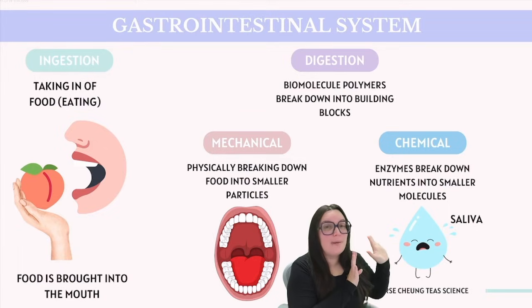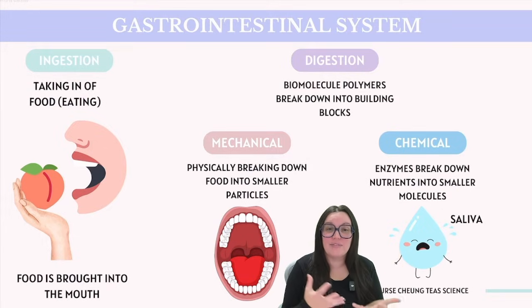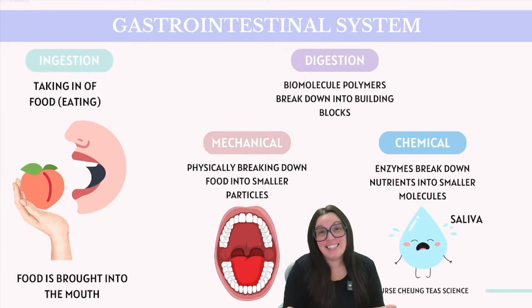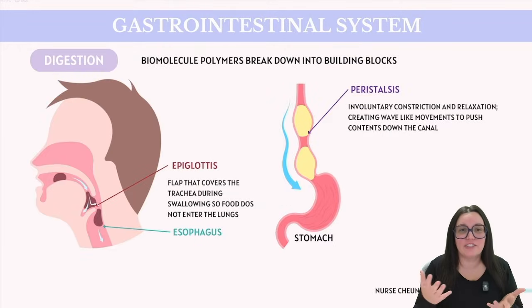Saliva plays a multifunctional and underappreciated role when it comes to chemical digestion. Not only does it contain digestive enzymes, but it also includes buffers that neutralize that acidity found inside of our mouth, helping to protect our teeth against tooth decay. Additionally, a lack of sufficient saliva is a condition known as dry mouth, and this can also pose serious health risks when it comes to our dental health.